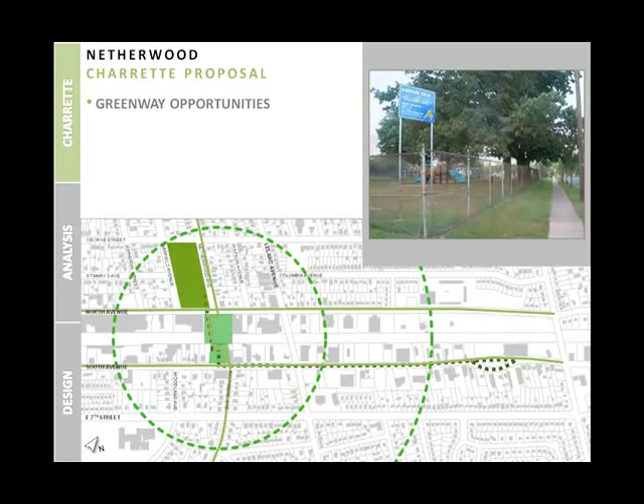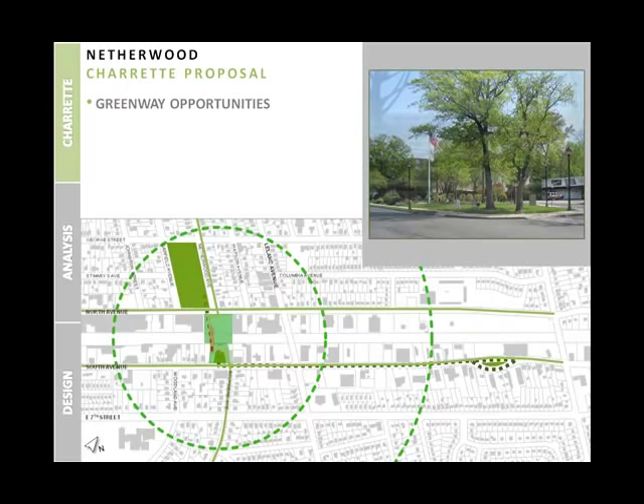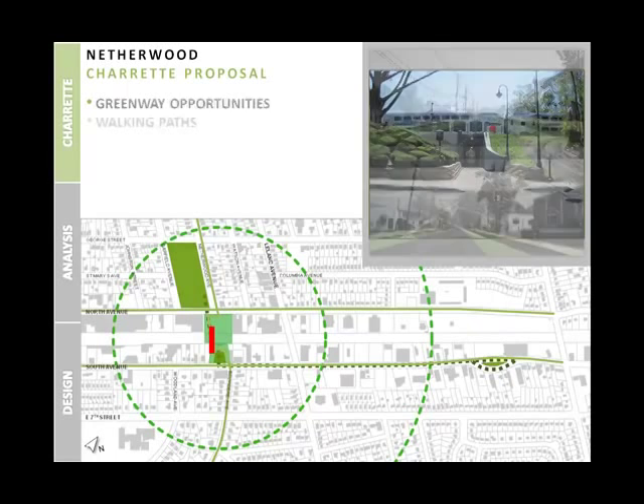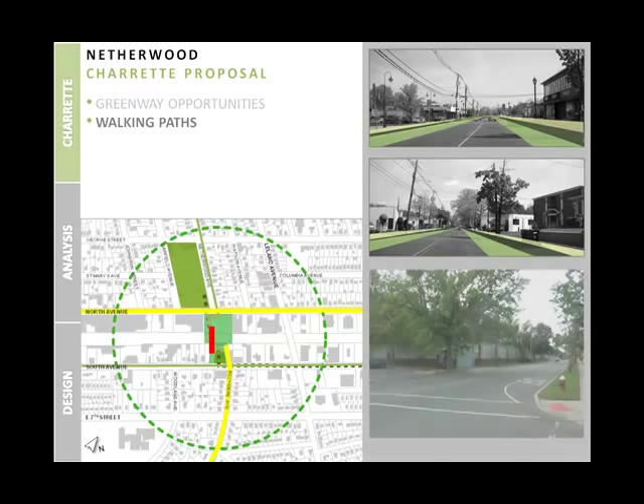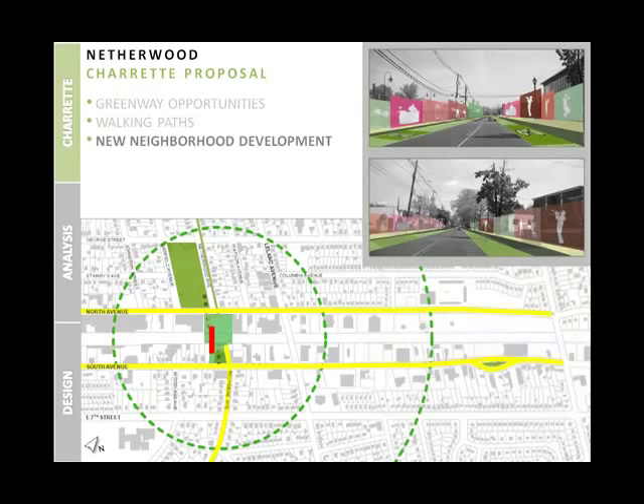Many citizens were interested in new green space and bike path development, which would connect three existing anchors: Sidler Field, the Netherwood Station plaza, and Plainwood Square Park. The use of the station's existing tunnel helps this green space connection, which we refer to as the greenway. Additionally, they proposed walking paths starting on Belvedere Avenue traveling up to Netherwood Heights, and also creating wider sidewalks on North and South Avenues large enough for exterior restaurant seating and pedestrians.